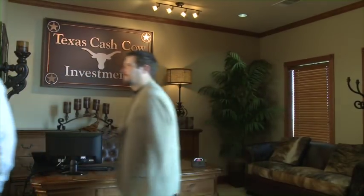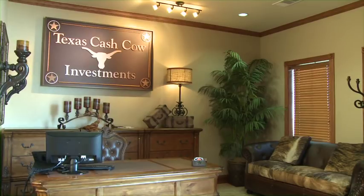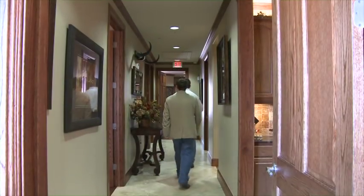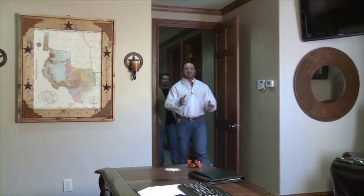Hey guys, welcome to Texas! You've found a one-stop shop for real estate investment. We've got a lot to do today, so what do you say — let's get started. Come on back! Great to see you guys, thanks for coming to Texas and visiting us at Texas Cash Cow. We've got a whole lot of information to go over today, Philip, so why don't you get started.